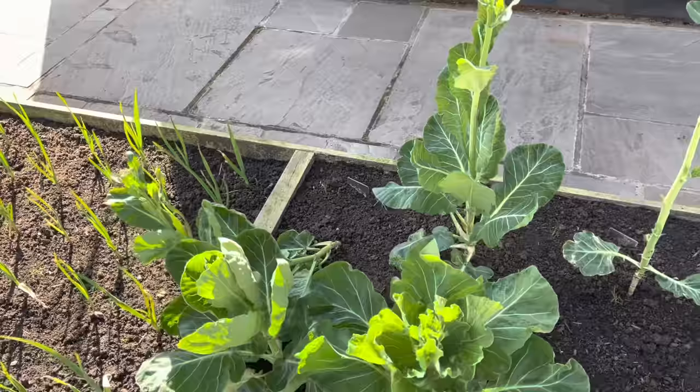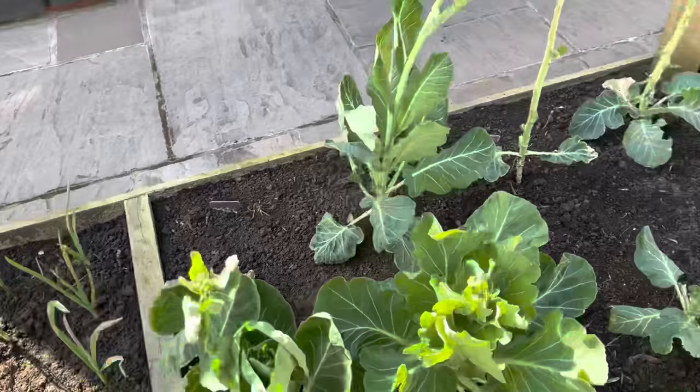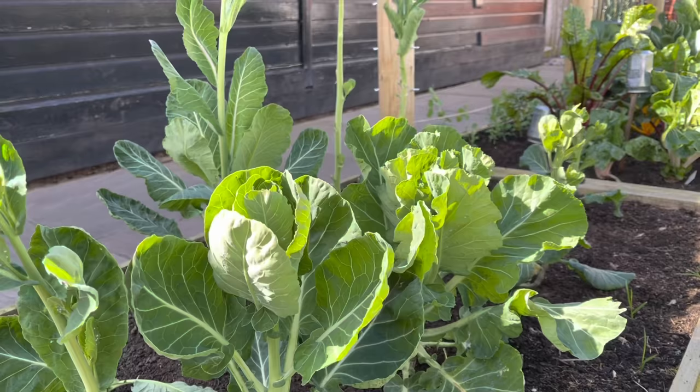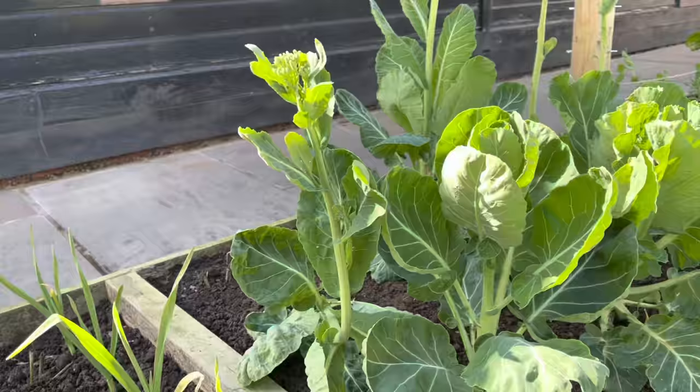Last few bits of collards, again all going to seed. Everything goes to seed at this time of year — all the brassicas — and there's nothing to worry about when that happens. It's perfectly natural. They're not bolting. Bolting is really when a plant goes to seed prematurely. These are just going to seed at their natural time, and it's totally to be expected. Don't try to avoid it — embrace it.